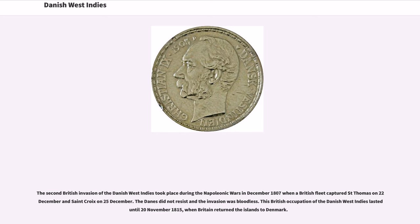The second British invasion of the Danish West Indies took place during the Napoleonic Wars in December 1807, when the British fleet captured St. Thomas on 22 December and St. Croix on 25 December. The Danes did not resist and the invasion was bloodless. This British occupation lasted until November 20, 1815, when Britain returned the islands to Denmark.